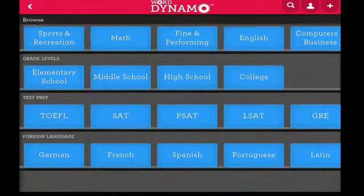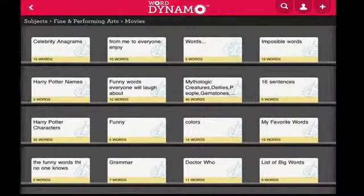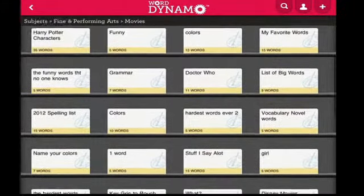Users may accomplish any of these tasks through a number of fun challenges that are tailored to the user's grade level and the results of an initial vocabulary quiz.